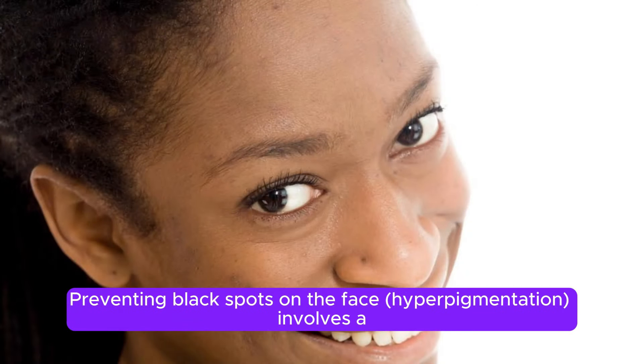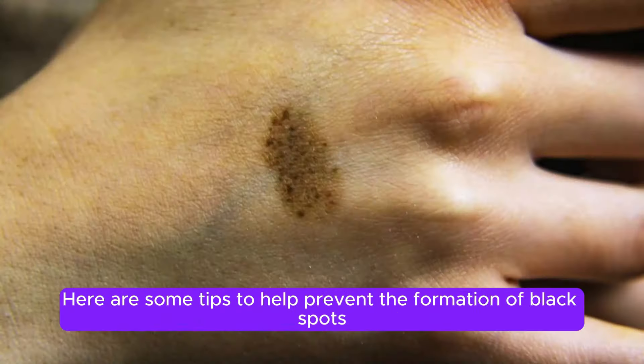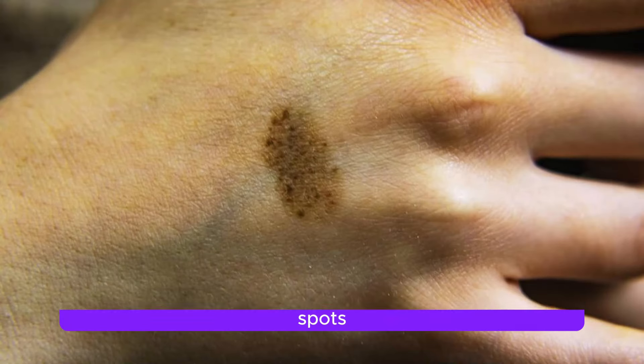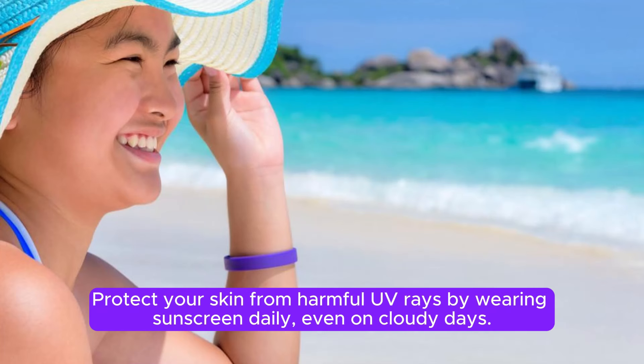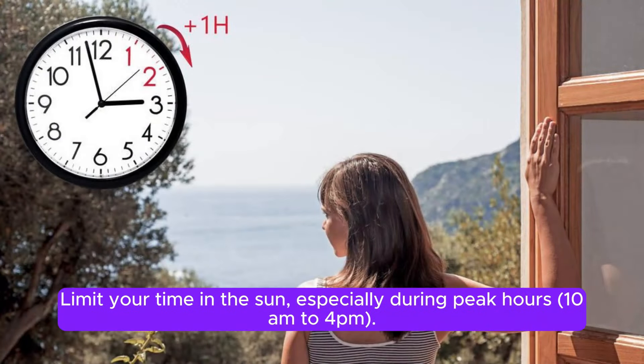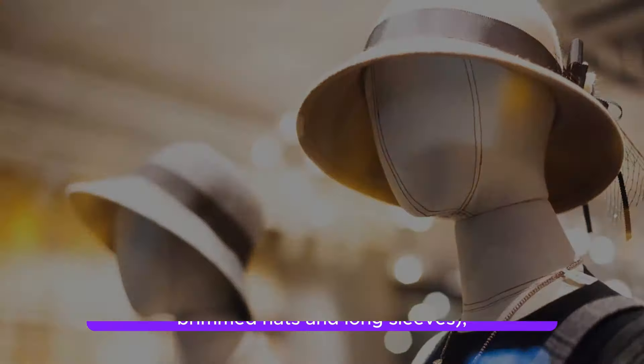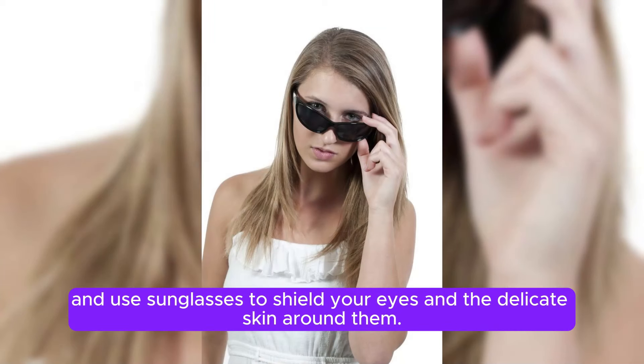Preventing black spots on the face involves a combination of protective measures, skincare practices, and lifestyle adjustments. Protect your skin from harmful UV rays by wearing sunscreen daily, even on cloudy days. Choose a broad-spectrum sunscreen with an SPF of 30 or higher and reapply every two hours, especially if you're outdoors or sweating. Limit your time in the sun, especially during peak hours — 10 am to 4 pm — seek shade, wear protective clothing such as wide-brimmed hats and long sleeves, and use sunglasses to shield your eyes and the delicate skin around them.